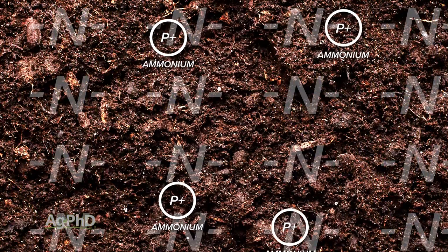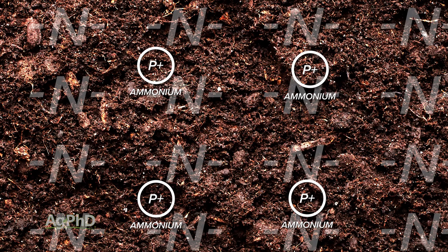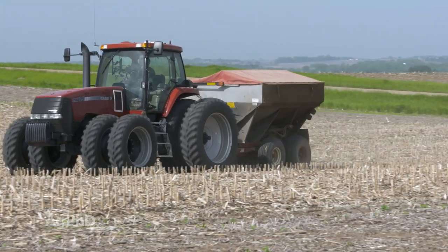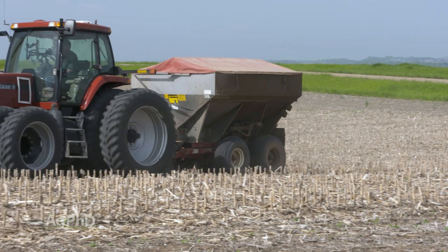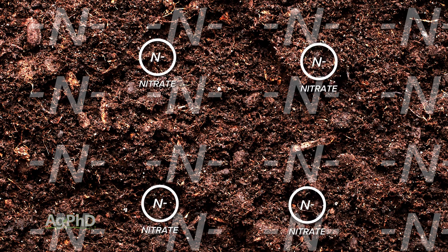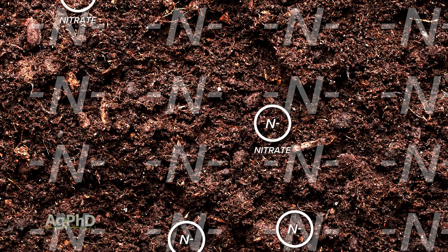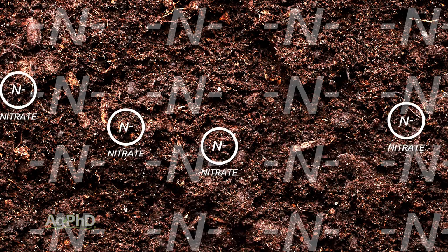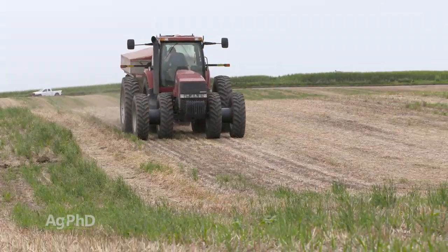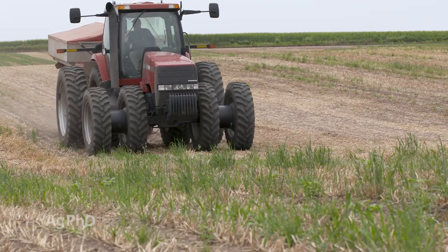To clarify why we prefer ammonium forms in the fall: ammonium is positively charged and soil is negatively charged — opposites attract, so ammonium stays put. The concern is when the nitrogen source is already in nitrate form or converts to nitrate quickly. Nitrate is negatively charged, and since soil is also negatively charged, they repel each other and nitrate can flush out of the system very quickly. We want you to be ultra-careful with fall nitrogen applications so you don't lose it — it's both an environmental concern and a hit to your pocketbook.